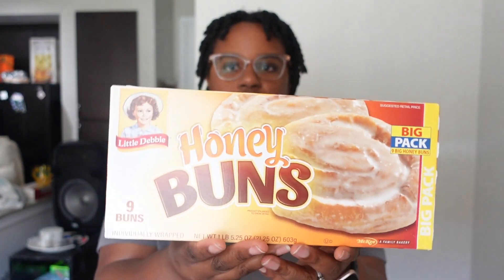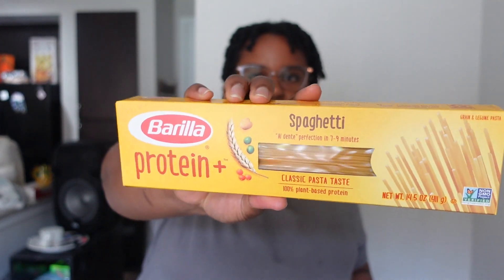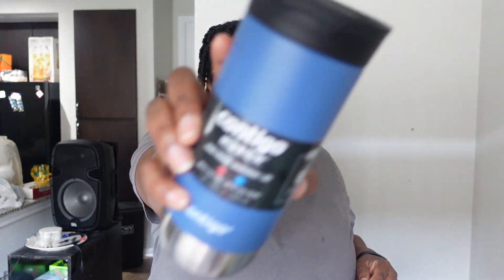I also got the Little Potato Company savory herb potatoes — I saw this on another Weight Watchers person's video and I'm going to try it. I got Brandon some honey buns, which he takes with his lunch. I got some pasta — this is a Barilla protein plus spaghetti pasta — for the chicken parmesan. And I got Brandon this Contigo herring travel cup, spill-proof, for both hot and cold beverages.